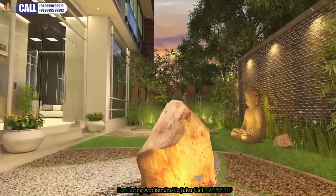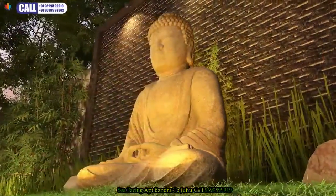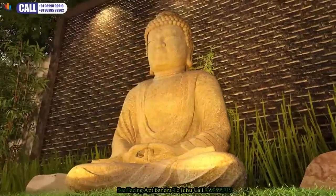Within the complex is a zen garden with indoor plants and water bodies that offer you a sense of relaxation and tranquility.